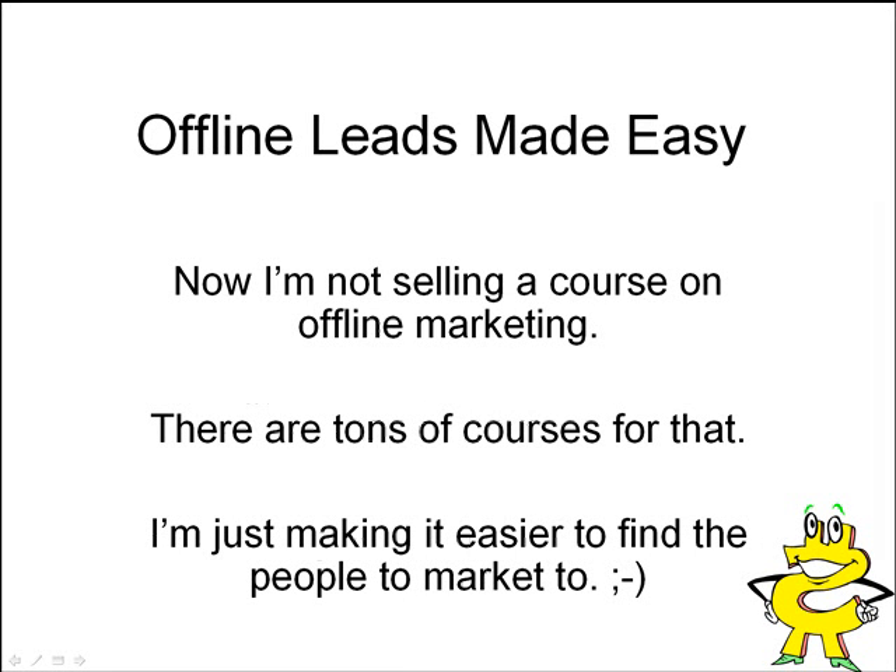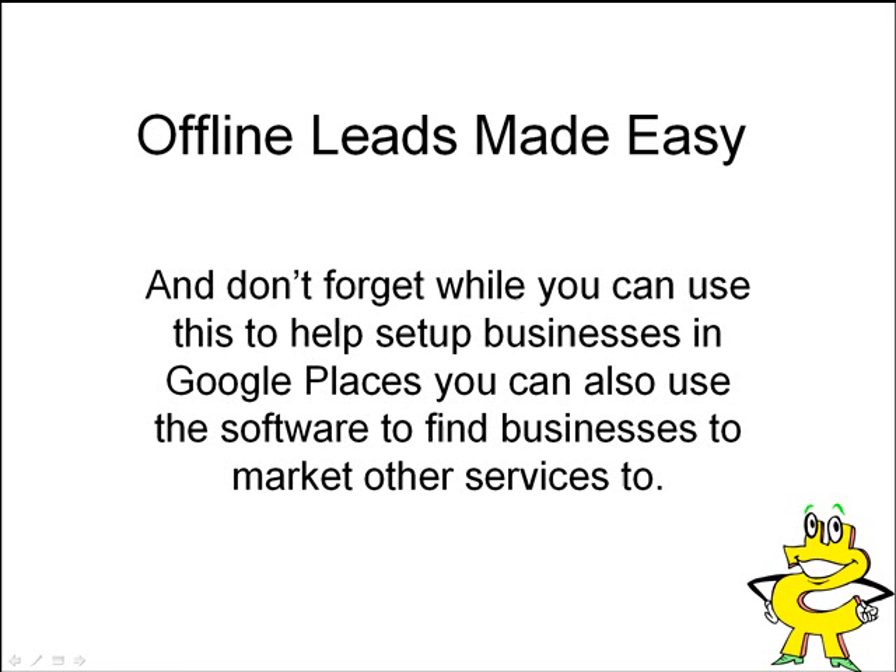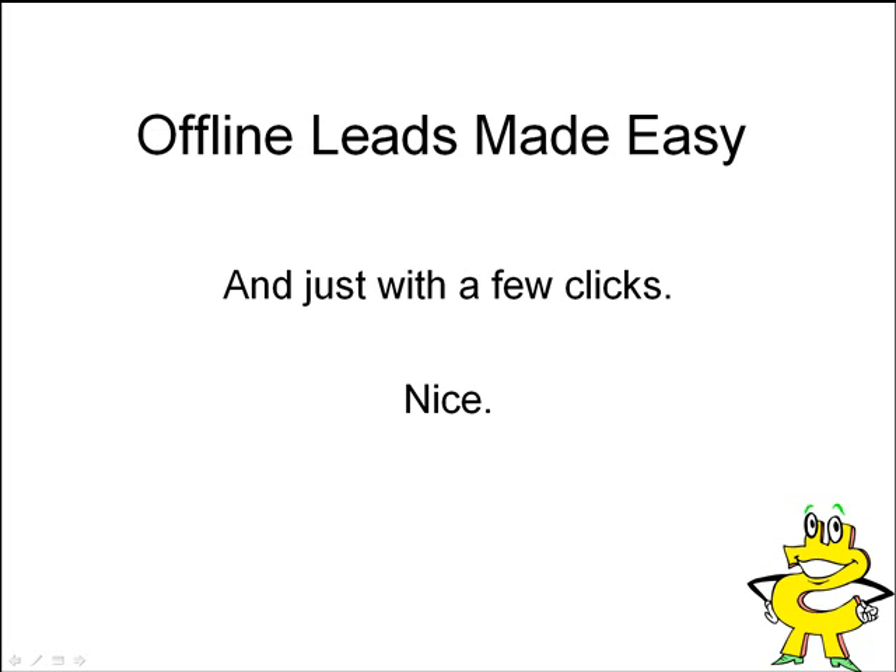I'm not selling a course on offline marketing — there are tons of courses out there for that. I'm just making it easier for you to find the people offline to market to, and cut your workload down. While you can use this to help set up businesses in Google Places, you can also use the software to find businesses to market other services too. So if you have SEO services or web design services or something like that, you can use this software to help you market that as well, with just a few clicks.